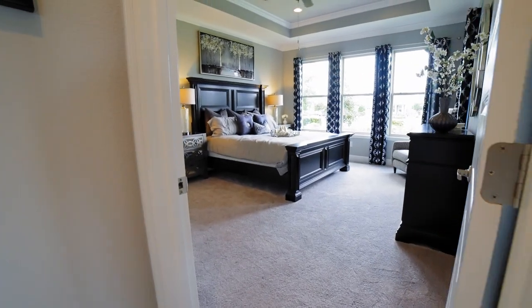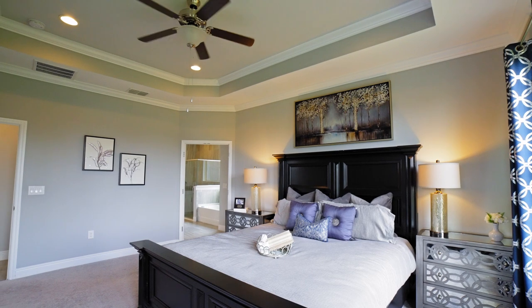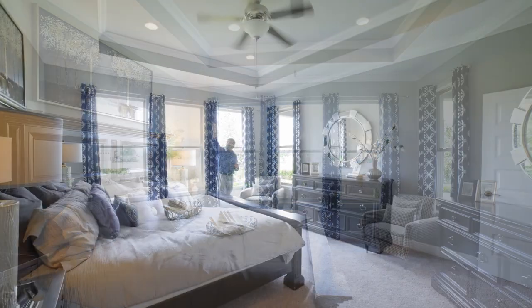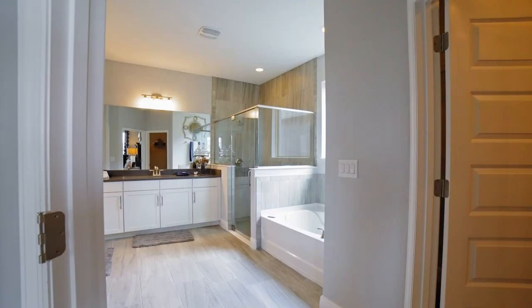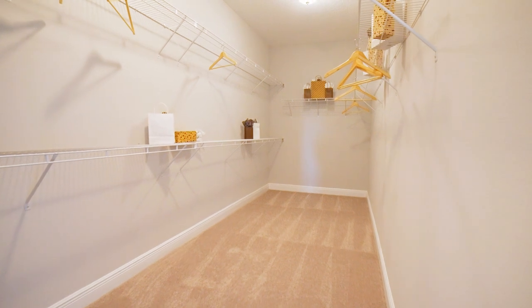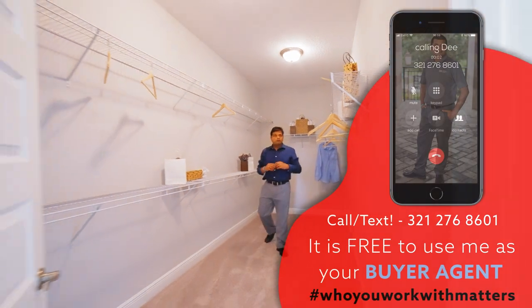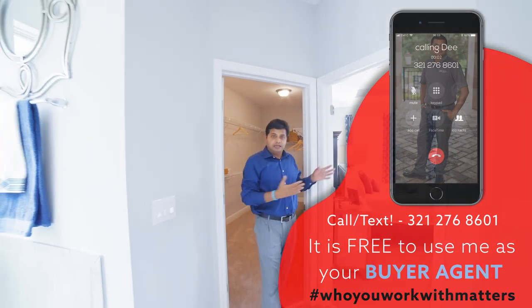As I come around, this is where you have your master bedroom — look at the size of this beautiful bedroom. How humongous is this bedroom, with actually four big windows bringing in so much light, and a really nice double crown molding. This leads you into your master bathroom. It actually has a closet on the side — let me show you how deep this closet is. Look at the space you get — it's a room by itself. How deep is this closet? I think that would make the wife happy!